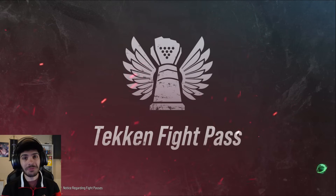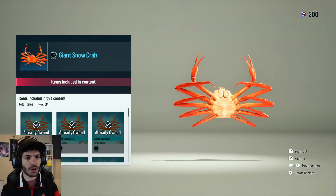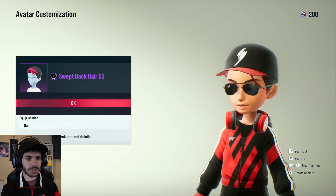Now let's get into the Tekken fight pass and go through everything. Wow... I don't like those legs. The hair's pretty cool though.